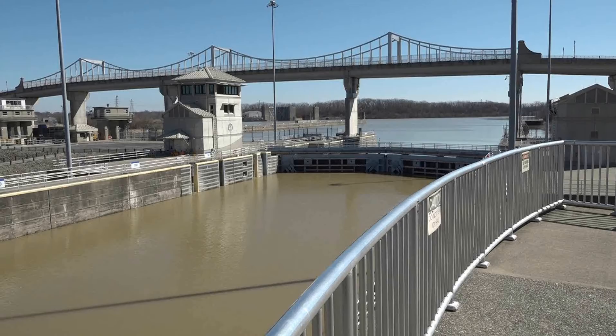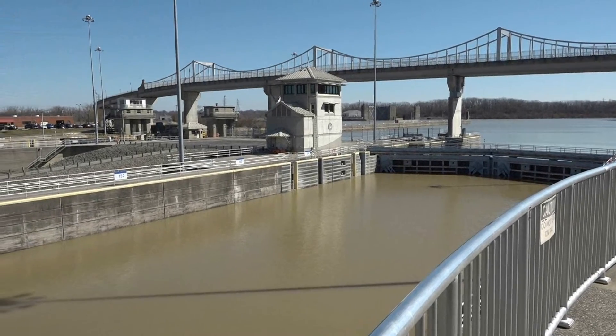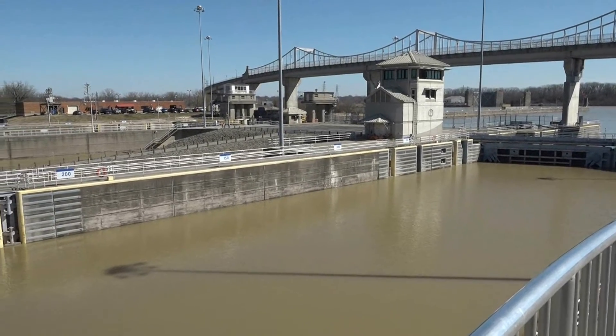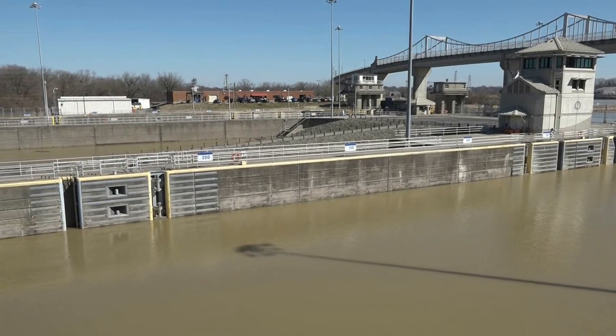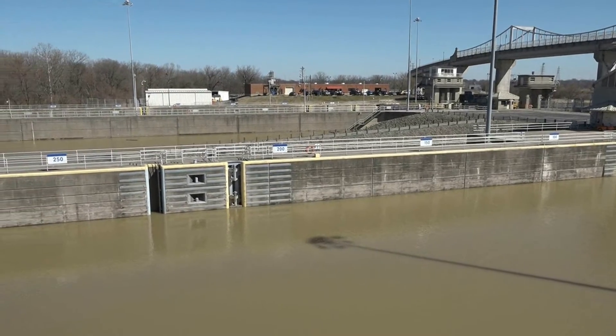The elevation change of these chambers here at McAlpine is 37 feet, which means when a boat comes in on the upper pool or lower pool at normal stages, that boat will transfer 37 feet of elevation. Approximately one foot of this chamber is a million gallons, so the time for us to lock a craft up or down is going to be 37 million gallons of water transfer.